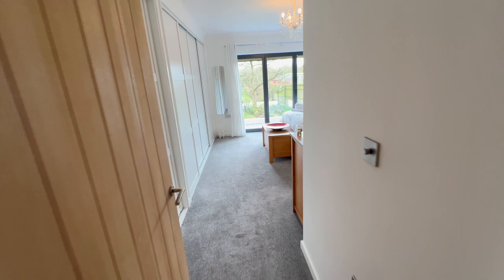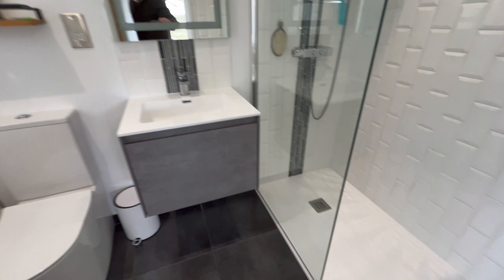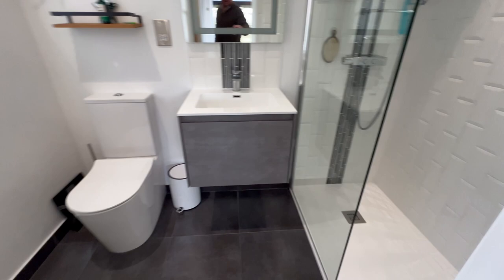There's another built-in cupboard and then the master suite with a full width, full depth range of fitted wardrobes. Bifold doors again lead out onto the deck, and then there's an en suite with a large walk-in shower — very stylish — and a wall-hung wash basin with vanity storage under.